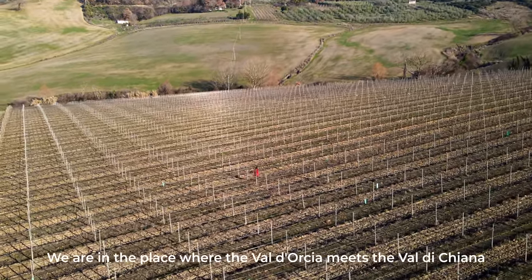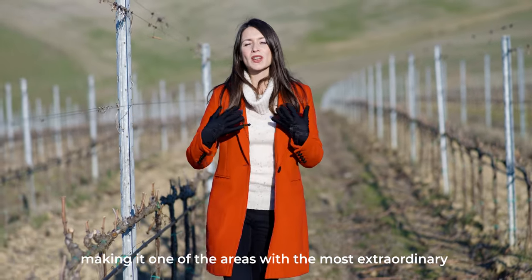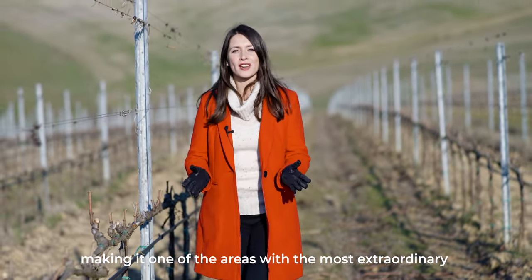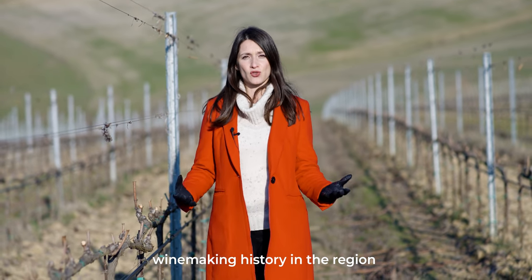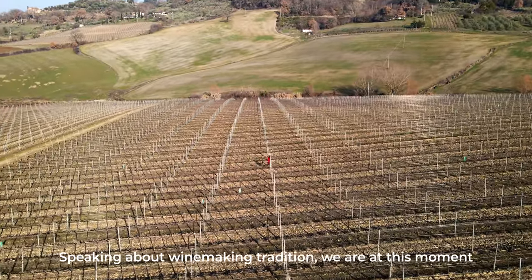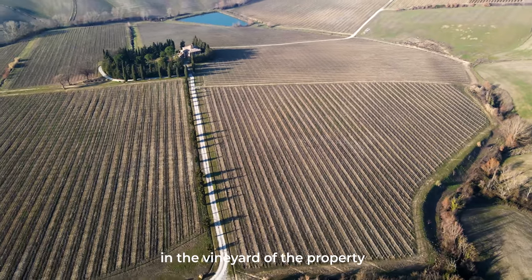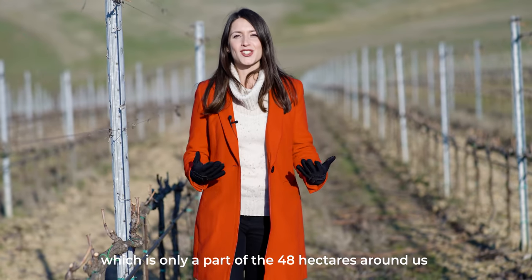We are in the place where the Val d'Orcia meets the Val di Chiana, making the area home to the most extraordinary vitivinicola history of the region. Speaking of vitivinicola tradition, we are now in the area of the property, which is only part of the 48 hectares that surrounds us.